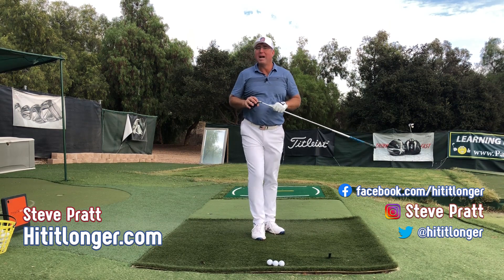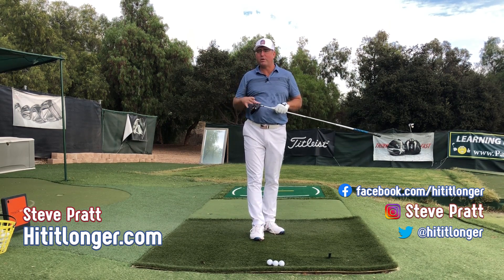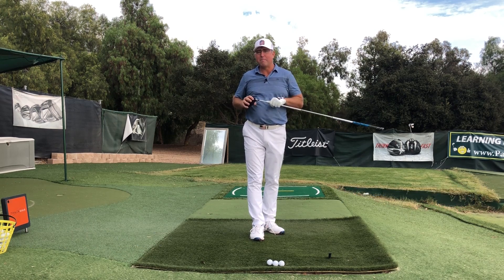This is Steve from HitItLonger.com. I continue my journey to hit the ball longer and straighter than I ever have before. If you'd like to join me, hit the subscribe button and like this video if you got some benefit.